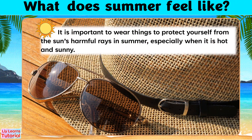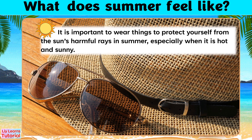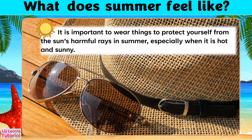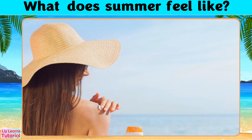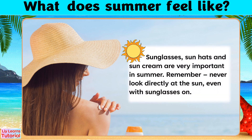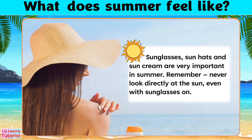It is important to wear things to protect yourself from the sun's harmful rays in summer, especially when it is hot and sunny. Sunglasses, sun hats, and sunscreen are very important in summer. Remember, never look directly at the sun, even with sunglasses on.